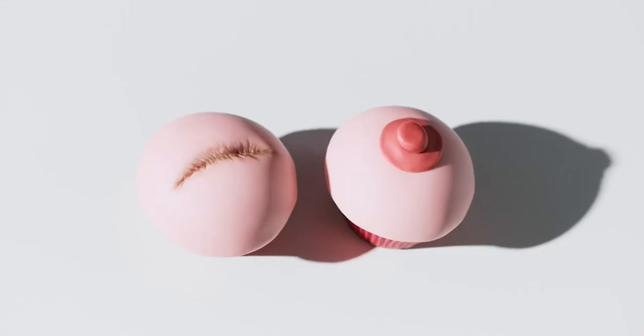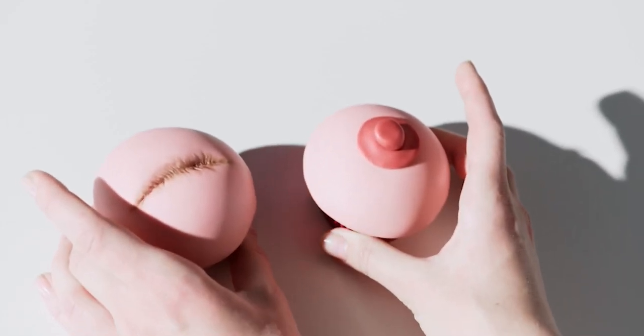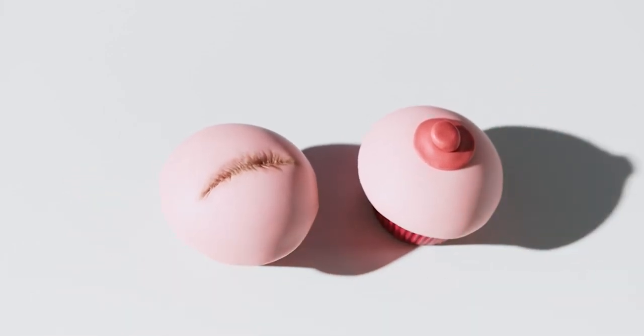Understanding Breast Lumps. Breast lumps can vary in size, shape, and consistency. They might be hard or soft, movable or fixed, and can occur in one or both breasts. It's essential to recognize that while some lumps are cancerous, many are benign and not harmful. Early detection and evaluation are crucial for determining the nature of any breast lump.